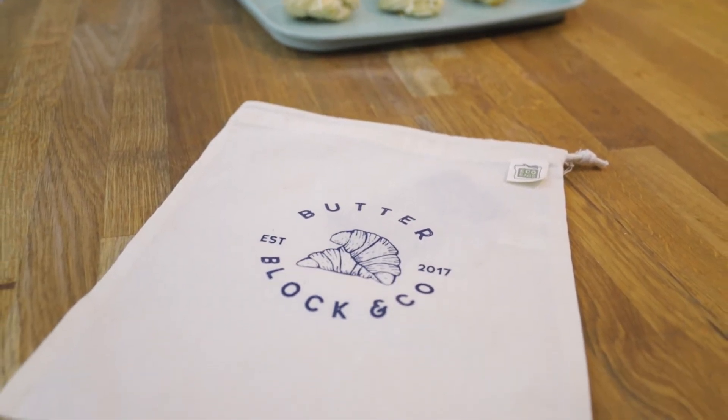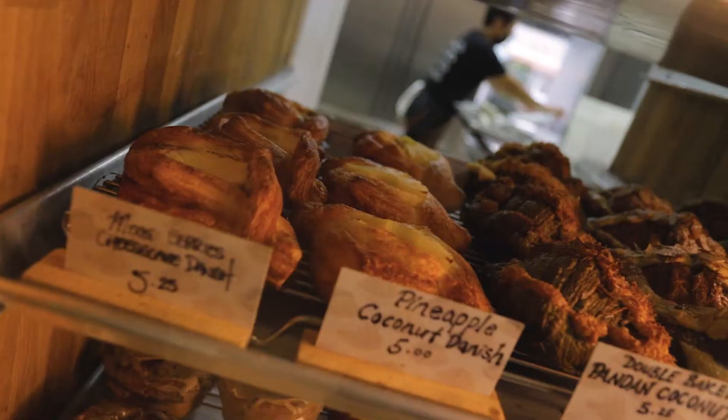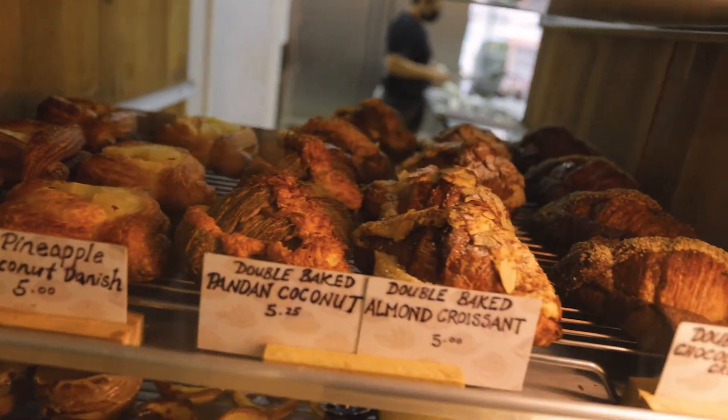I started ButterBlock in 2017. We started as a wholesale company that wholesaled our pastries out to cafes in the city — mostly local cafes like Monogram, Philosophy that's down the block, and a few others around the core area. But soon people were smelling it on the street and they were coming into the building, and that's how our retail took off.